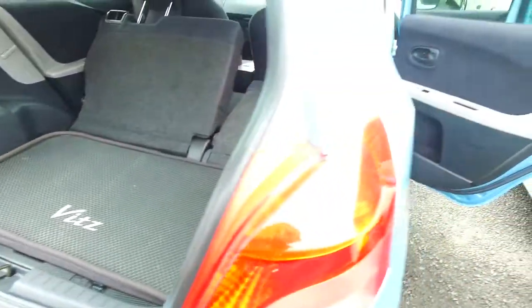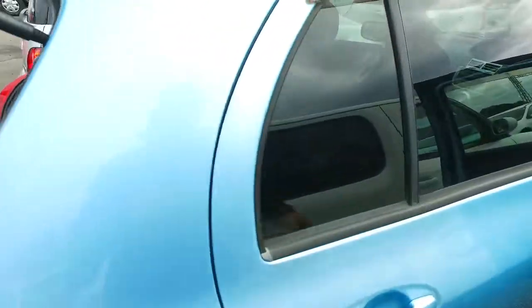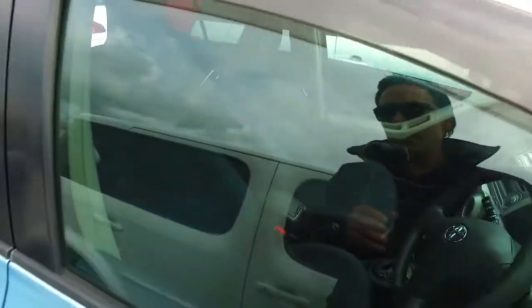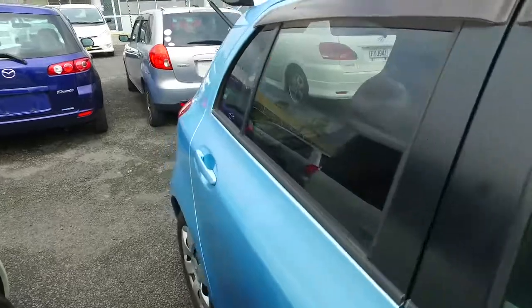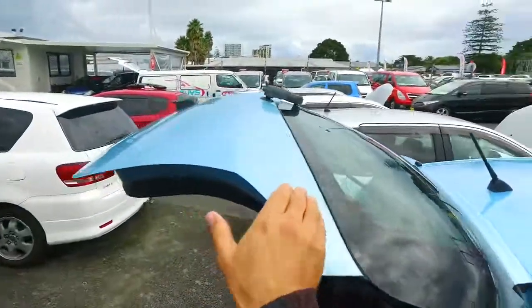As far as tinted windows go, let's have a quick look. Yes, definitely — if you can see there, that's the front window, and there's the back. So a slight tint going on there, and across the rear screen as well.